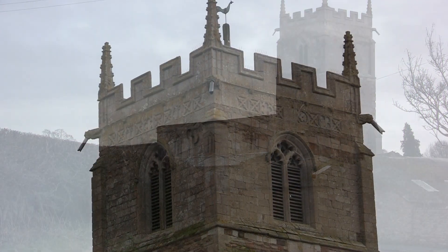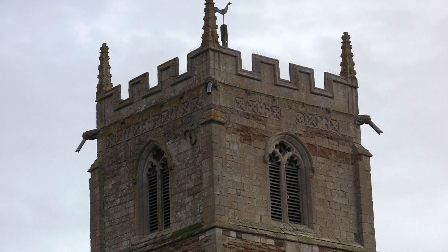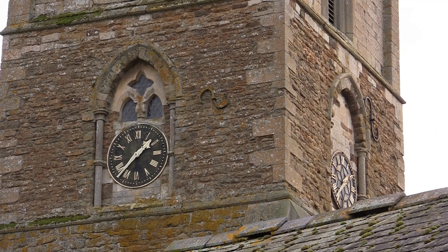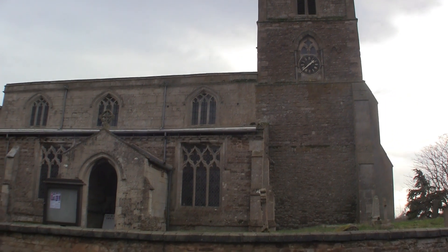This west tower is in three stages, has two chamfered string courses, four gargoyles, a crenelated parapet with four pinnacles and a pyramidal roof with a weathercock.